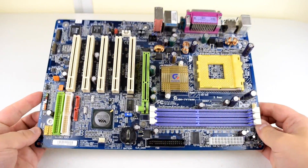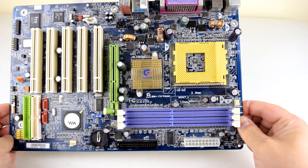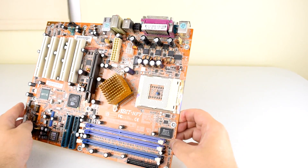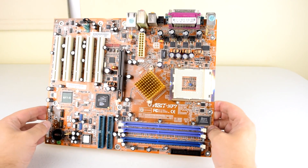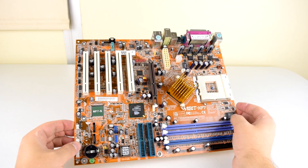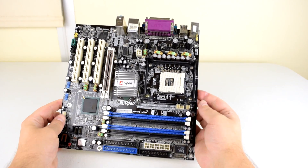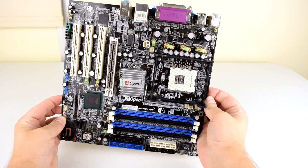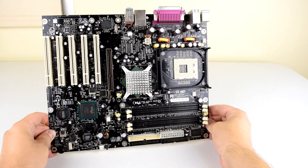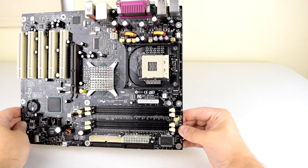Let's have a look at the parts I'm using. For Socket A, we've got a Gigabyte GA7VT600 — that motherboard has the VIA KT600 chipset. We also have the Abit NF7S with the nForce 2 400 Ultra chipset and dual-channel memory support. For the Pentium 4, we've got the Aopen MX4SG4DN, which has the Intel 865 chipset. And finally we have a motherboard from Intel, the D875PBZ with the Intel 875 chipset.